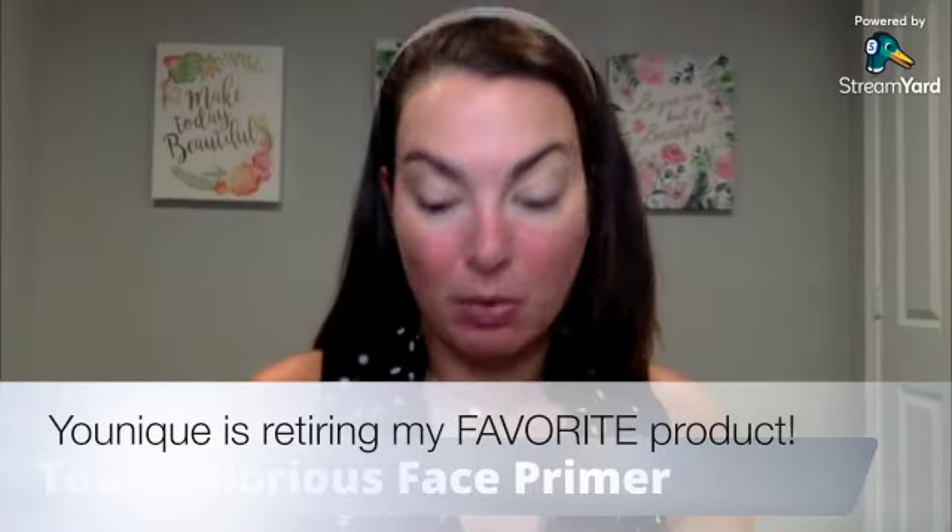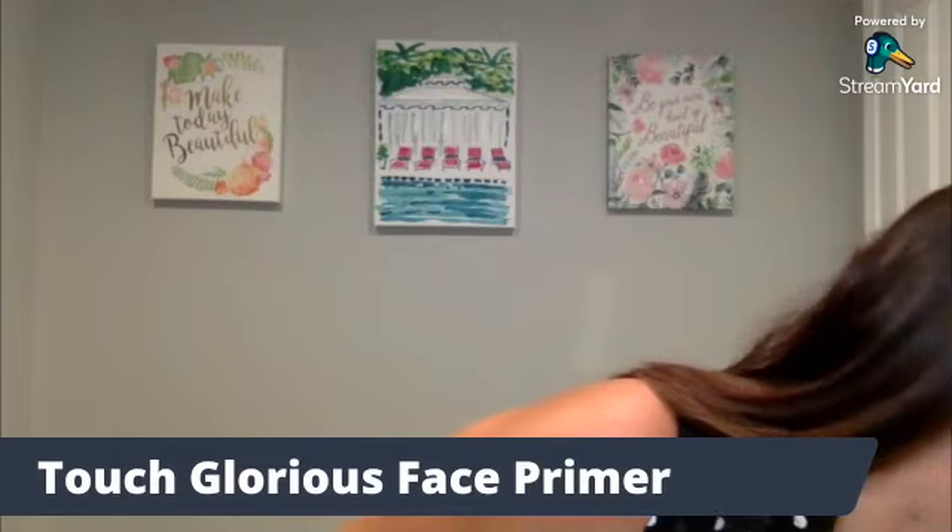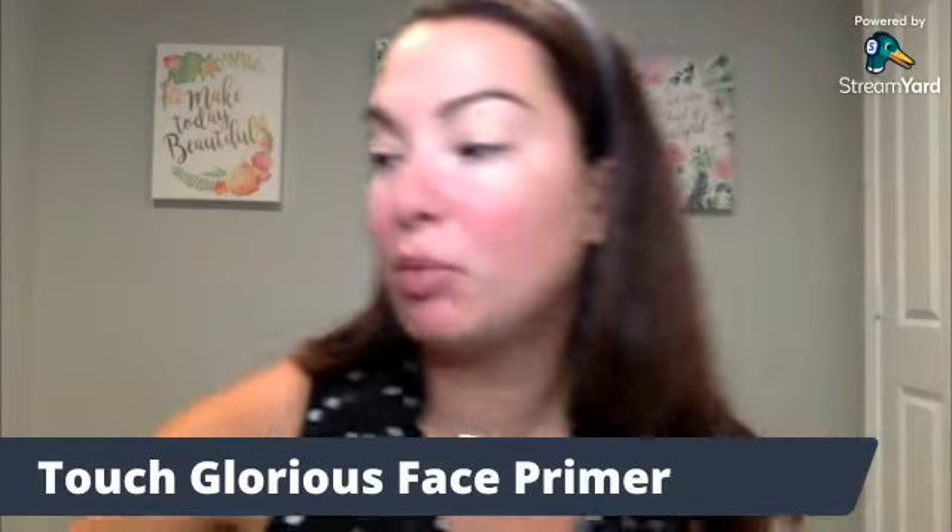For those of you new here, welcome. My name is Katie. I'm a wife, I'm a mom, and I work full time. I love makeup and skincare. I truly believe every single woman wants to look and feel her best, and I have the tools and the resources to help you get there.